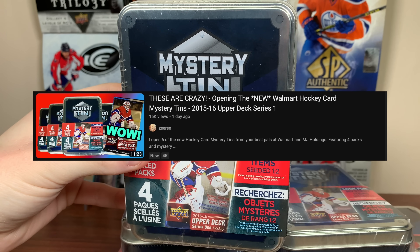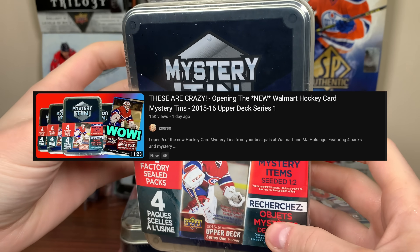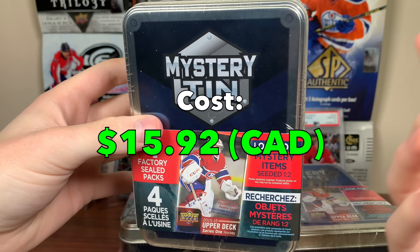If you haven't seen the first video, go check it out. The reason I got more is I'm actually really impressed with these — you get 4 packs, and they're gonna be 12-13 Score. These cost $15.92, so let's get right into it.